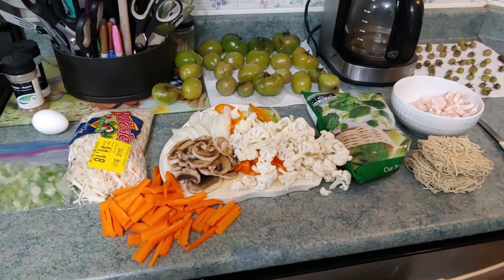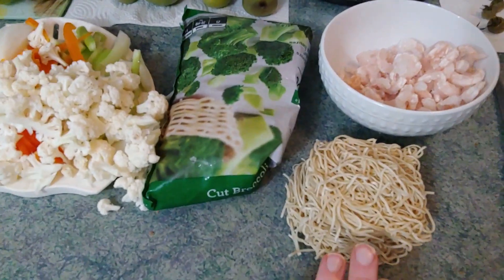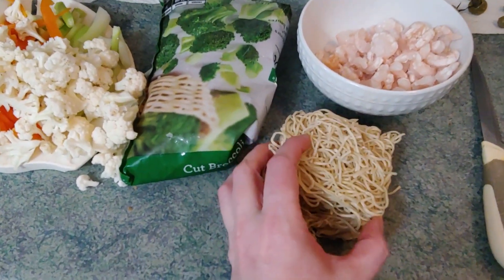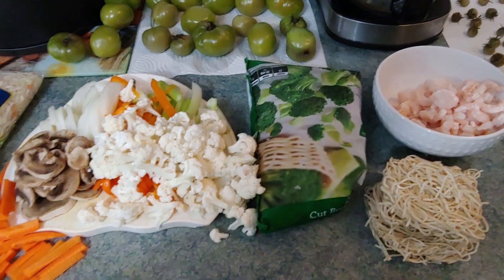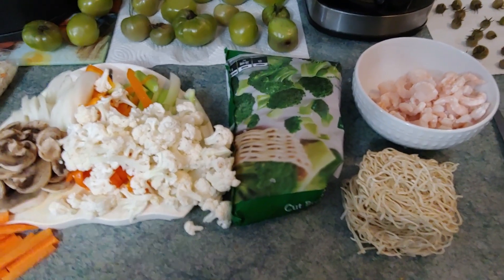Tonight we are making shrimp chow mein. We are not going to make as much as we did last time — that was a little excessive. We used double the noodles and were eating it for like three days, two full meals, plus some for snacks.